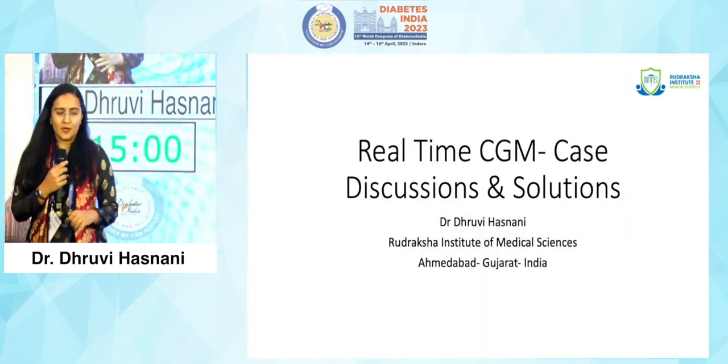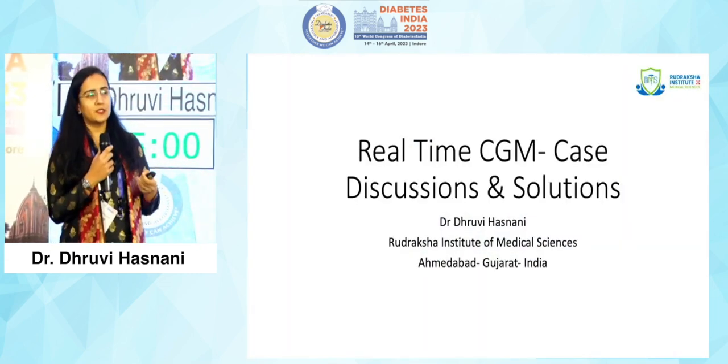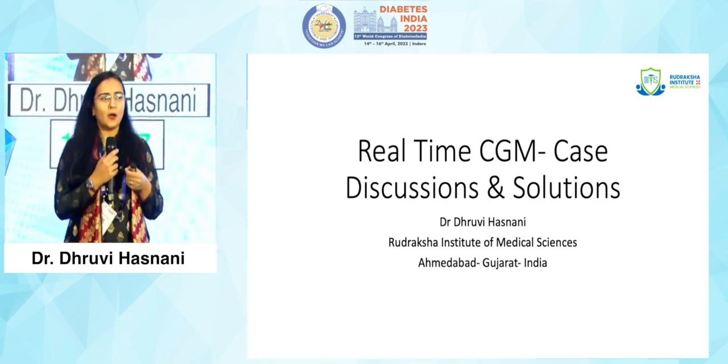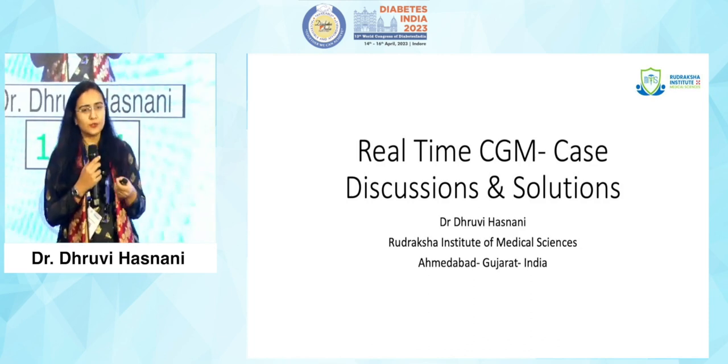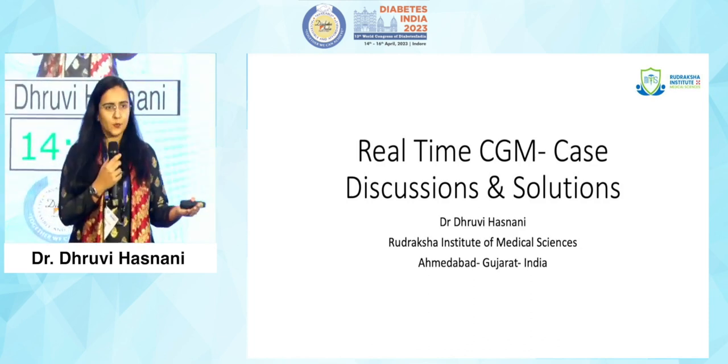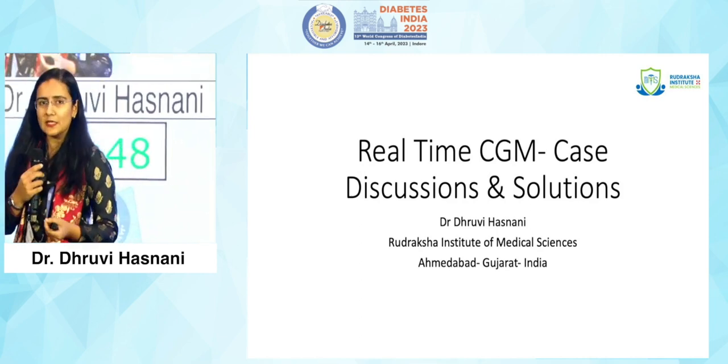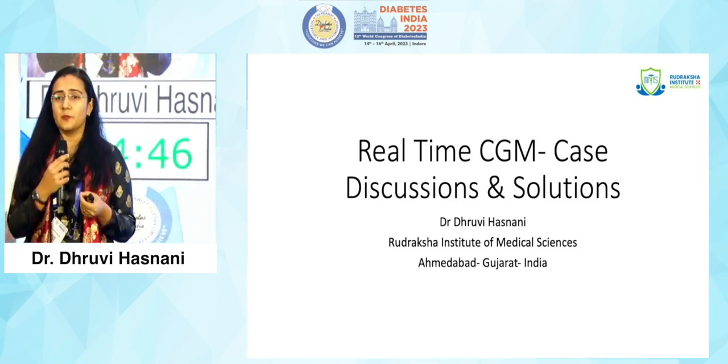Now in this time and era where we talk about technology, where we talk about integrating care with technology, how can we not talk about CGMS and its use in our kids with diabetes? And let us say it's not just type 1 that we'll talk about — we'll talk about the use of CGMS in type 2 as well.